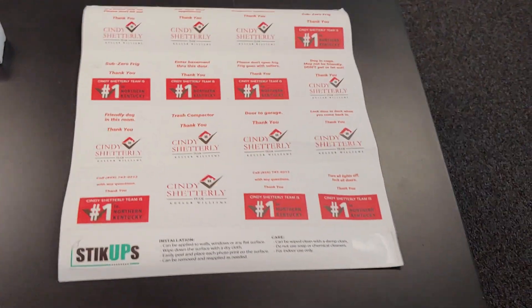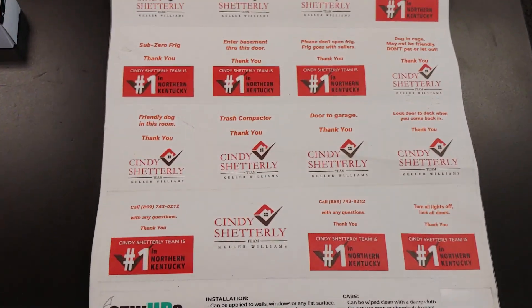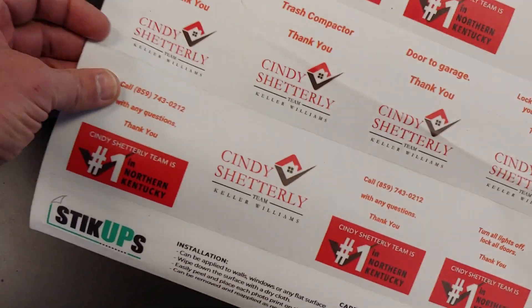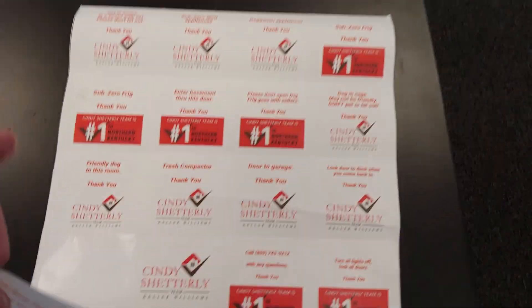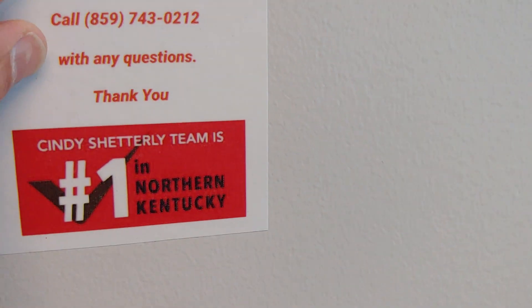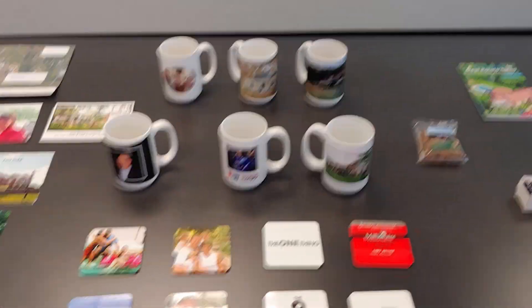My book that I wrote is in the catalog — you can send that out. Then we have these stick-ups, which are awesome. Three by three stick-ups — each one of these is three by three, they peel off and they stick on anything. Realtors love using these for open houses — they can put, like, 'take your shoes off.' These peel off and on and they do not hurt the wall at all.